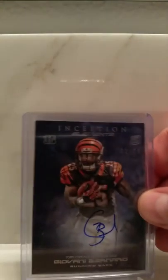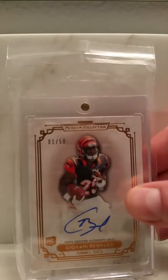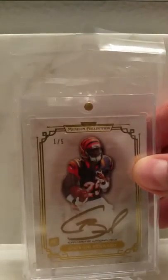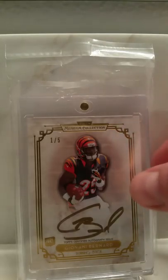Onto the next: Inception Elements, one of 25, on-card auto on a Gio Bernard. Here's a Museum Collection, one of 50, on-card auto Gio Bernard. Same card, different version — one of five, gold on-card auto Gio Bernard.